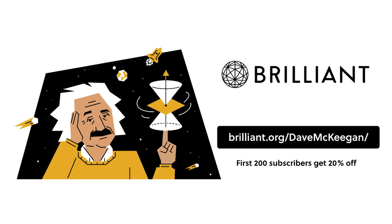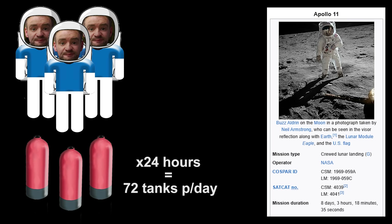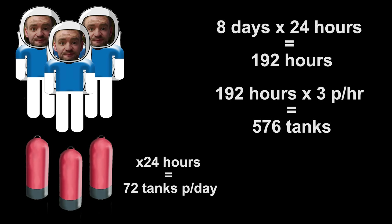So firstly, where are they getting this 500 scuba tanks figure from? From what I can tell, this appears to be based on the fact that the average scuba tank duration is stated to be about 60 minutes. So for three astronauts that's three tanks per hour, so 72 tanks per day, and Apollo 11 lasted just over eight days which would be about 580 scuba tanks. So people argue that the landings must have been faked because you couldn't fit that many scuba tanks in the command service module.